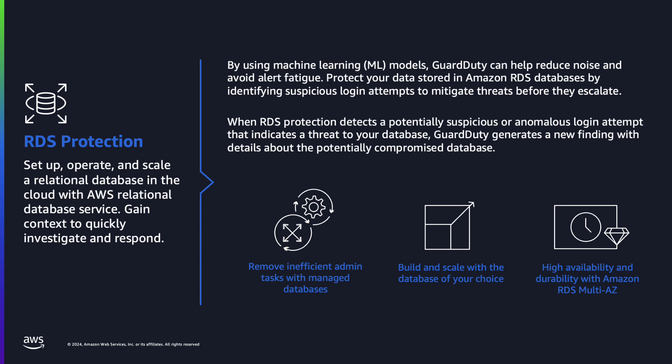GuardDuty RDS protection detects login-based threats for Amazon Aurora databases by analyzing normal login patterns. It offers visibility into anomalous access attempts and extends this capability to RDS PostgreSQL, ensuring comprehensive protection. Once a delegated administrator enables these features, GuardDuty continuously monitors all databases, establishing baselines and detecting abnormalities. As customers enable new opt-in protection plans, GuardDuty automatically collects the necessary telemetry with no need to enable new log sources.